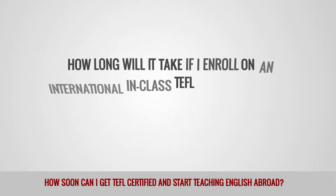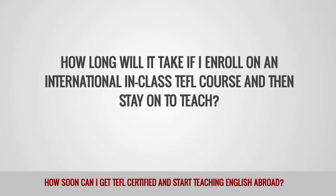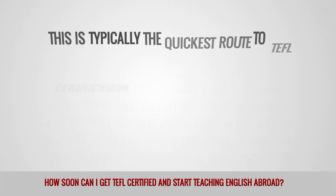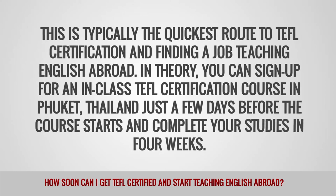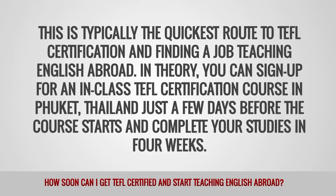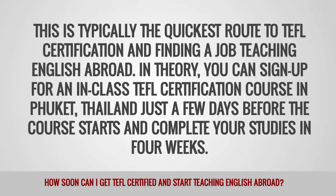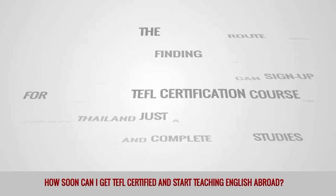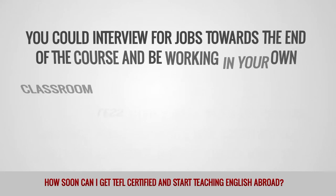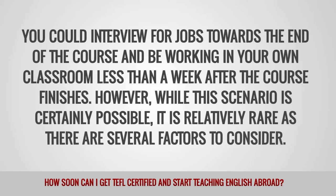How long will it take if I enroll on an international in-class TEFL course and then stay on to teach? This is typically the quickest route to TEFL certification and finding a job teaching English abroad. In theory, you can sign up for an in-class TEFL certification course in Phuket, Thailand just a few days before the course starts and complete your studies in 4 weeks. You could interview for jobs towards the end of the course and be working in your own classroom less than a week after the course finishes.